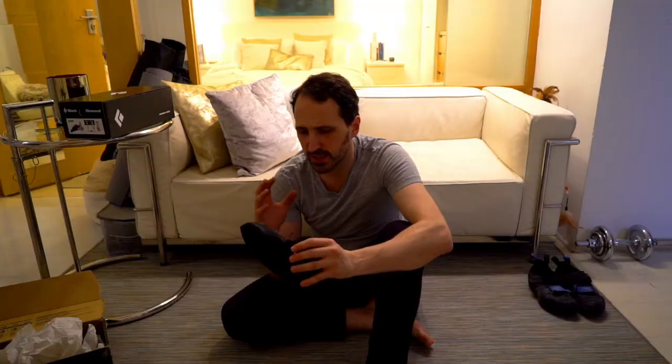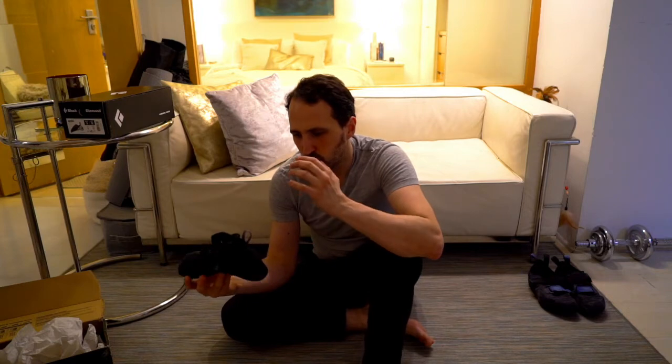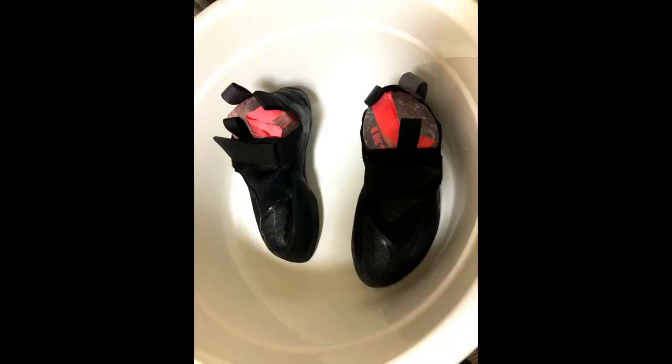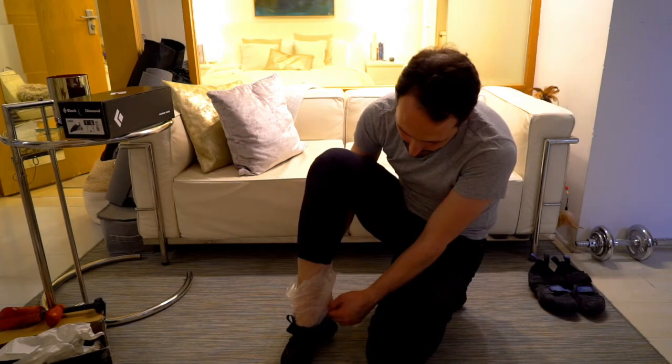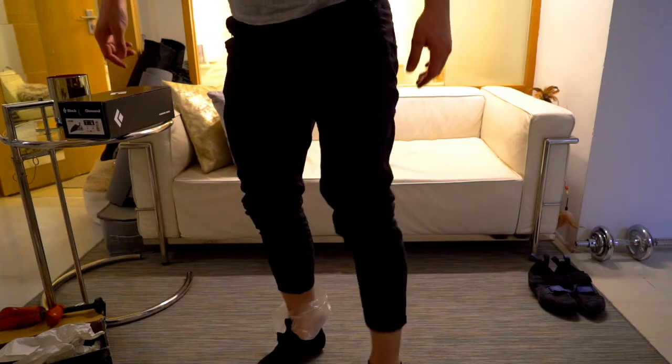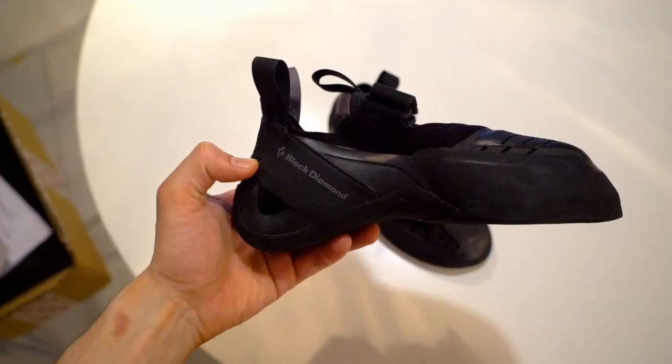I researched a little bit more and saw a trick: fill a plastic Ziploc bag with water, fill your shoe with it, and put it in the freezer overnight. The water expands and adjusts into the shoe, breaking it down a little bit. After one night in the freezer, they actually adjusted. With a piece of plastic, I'm able to squeeze them in a little easier — I can already put weight on my toes, something I couldn't do before.